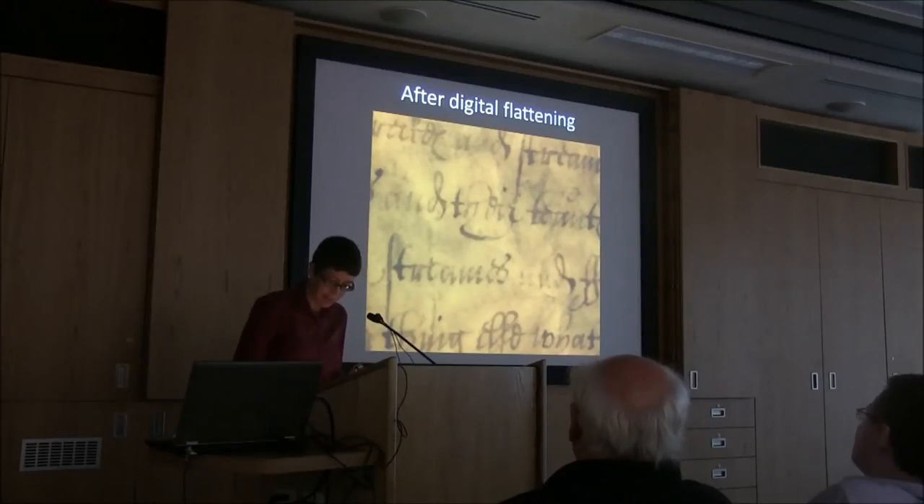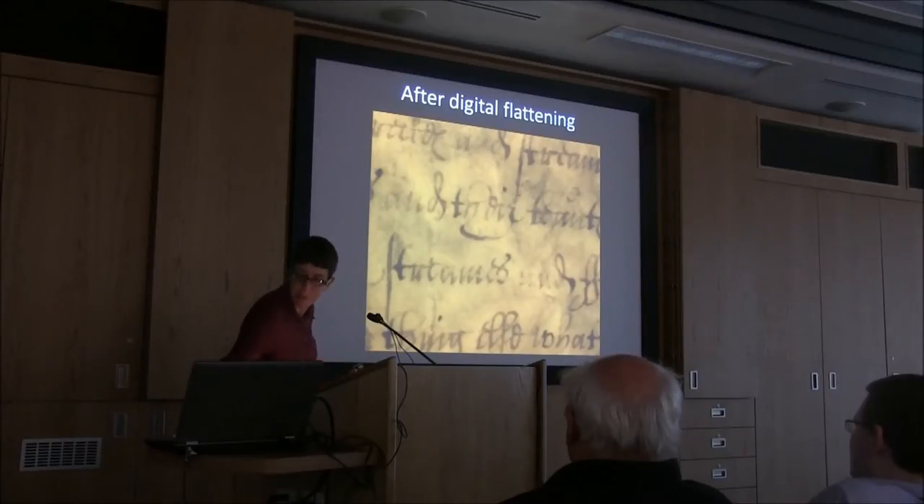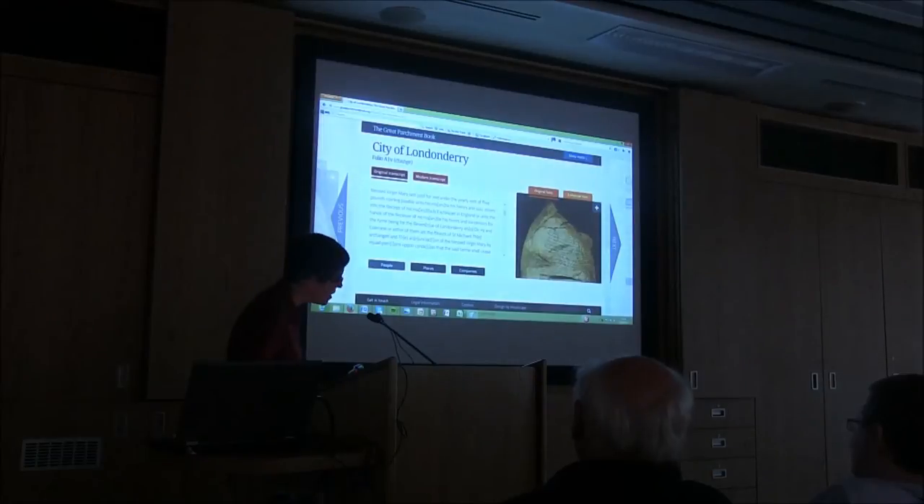The second phase of the project was the transcription of the manuscript, which I was responsible for, leading to the creation of a searchable original transcript and a modernized transcript with a glossary of terms and regularized spelling and punctuation. The website is greatparchmentbook.org — pretty simple to remember.